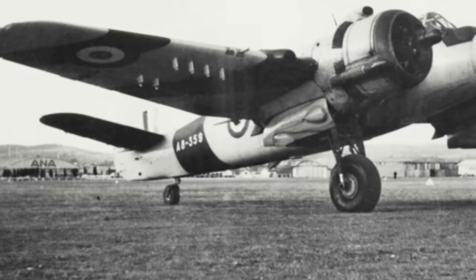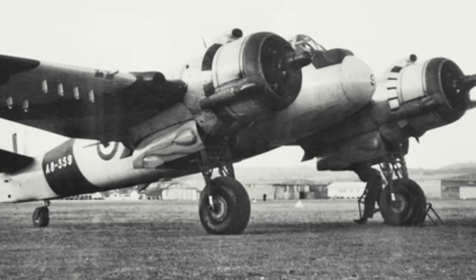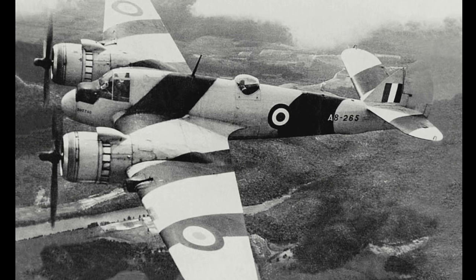Post-war, Beaufighters were kept in Royal Australian Air Force service but relegated to target towing operations. By 1955-56, the majority had been retired, although two were kept on for missile aerial recovery duties at Woomera, with the final Beaufighter Mk-21 being taken out of service in December 1957.